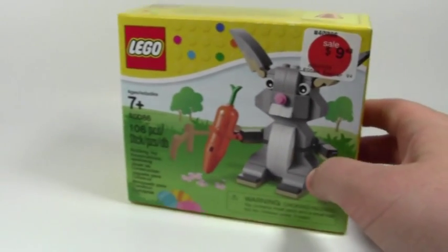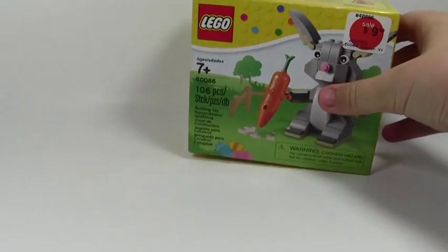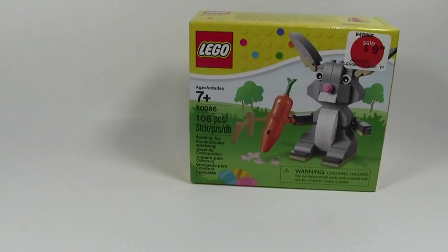The first thing I got, on sale for $9.48, was this LEGO Easter Bunny. They didn't have the Valentine's Day Bunny but that was okay because it was from February — I didn't really expect them to have it.